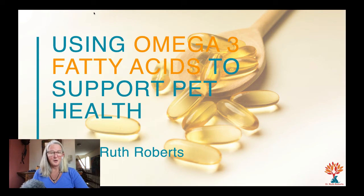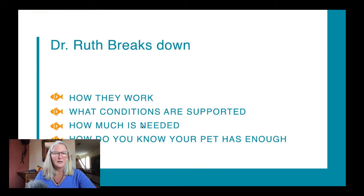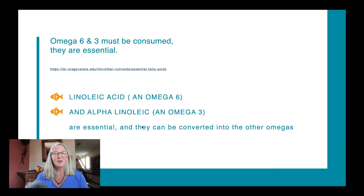What I wanted to talk with you about today is omega-3 fatty acids and how we can use them to support pet health. This is really an interesting topic that's evolved over the years. Ten years ago I had an oncologist ask me what dose of omega-3 fatty acids I was using for pets. We've gone from veterinarians being interested in omega-3s but not knowing quite what to do with them. So what I'm going to do today is break down how they work, what they are, what conditions are supported, how much is needed to treat specific conditions, and how you know your pet actually has enough on board.